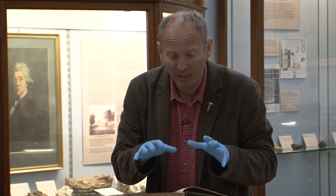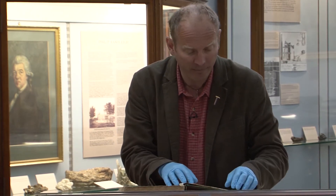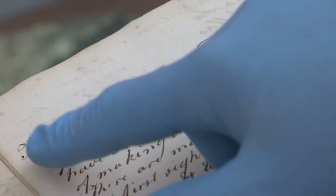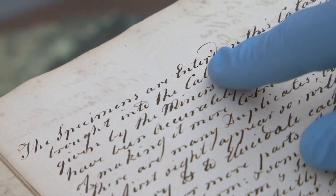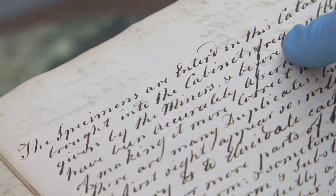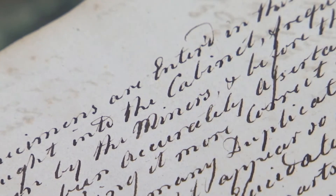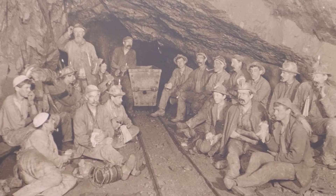This is his original late-1700s catalogue book. I just want to read you the first line because it's really quite telling. It says: 'The specimens are entered in this catalogue as they are brought into the cabinet, frequently under the names given by the miners themselves.' Now that tells you exactly the link between not only the mineral collection, but Rashleigh and the mining community.